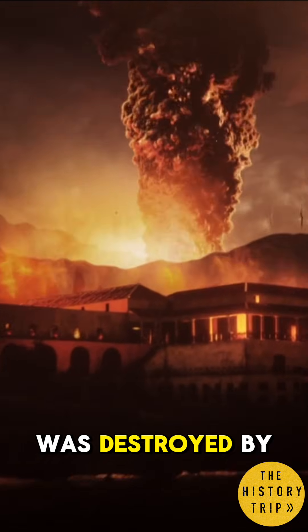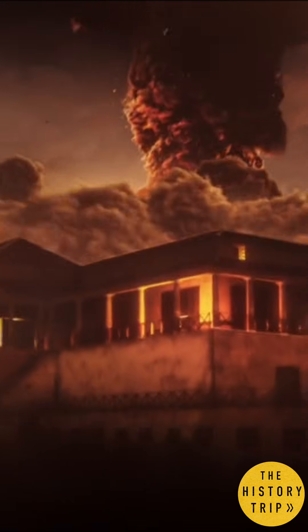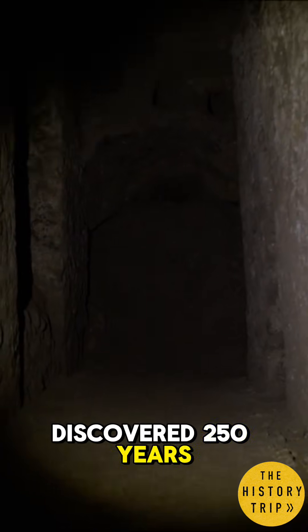When the Villa of the Papyri was destroyed by Vesuvius in the year 79, that library was preserved inside it, where it was discovered 250 years ago.